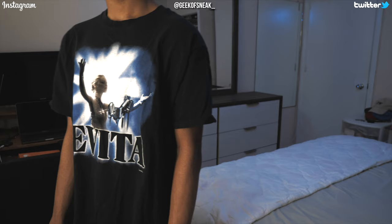The 10th shirt is a movie tee but also related to the subject of music — it's an Evita tee, and Evita is played by Madonna. It has Madonna standing with a spotlight shining on her while behind multiple microphones. This was only $20 from Depop.